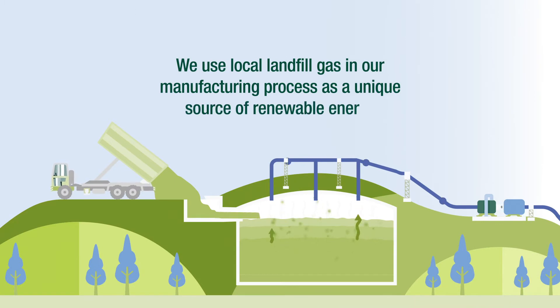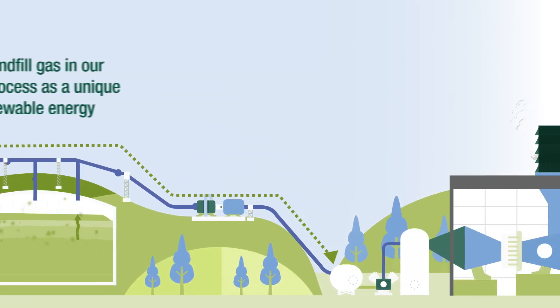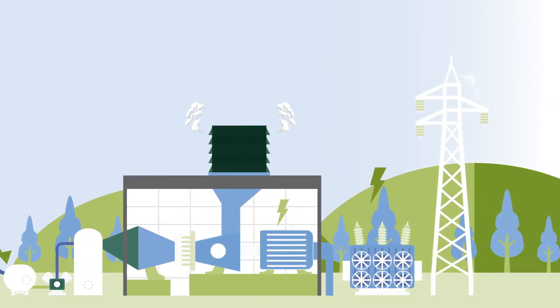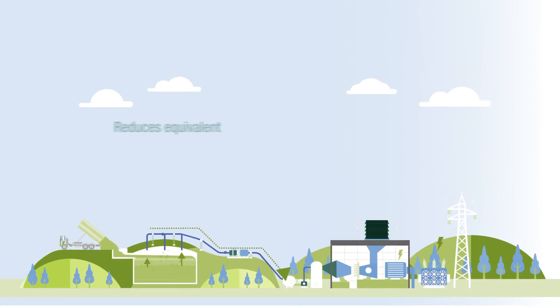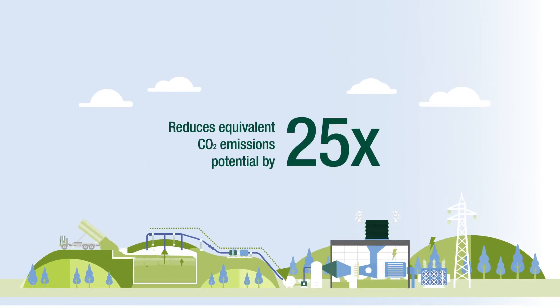We use local landfill gas in our manufacturing process as a unique source of renewable energy. The gas is captured from the landfill and travels to the Atlas Point site, where it is converted to electricity and steam. Capturing and using this landfill gas avoids its release into the atmosphere and reduces equivalent CO2 emissions potential by 25 times.